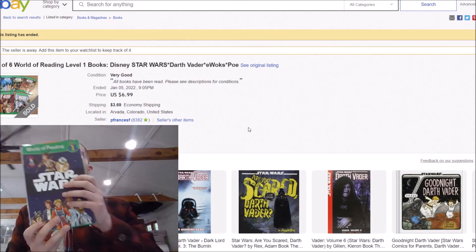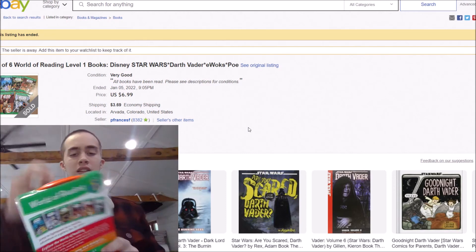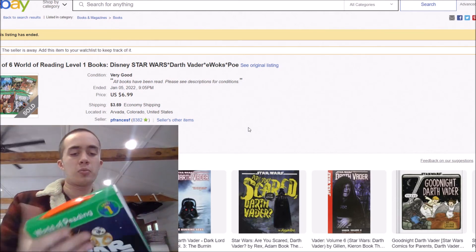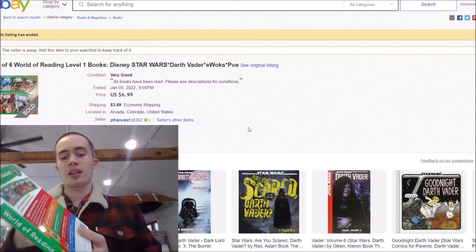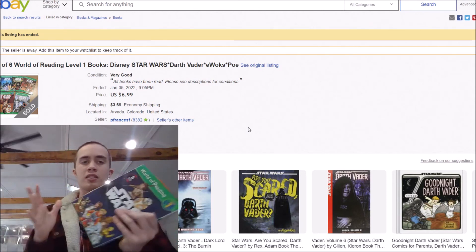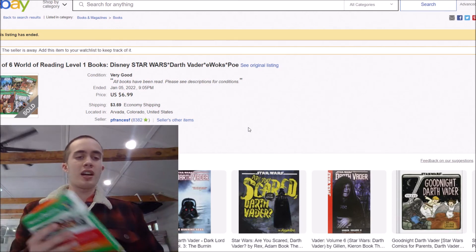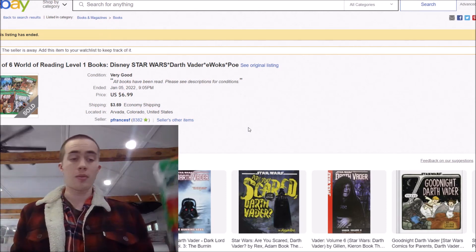On a very similar note, we have another $7 plus shipping item. This one is the World of Reading Level 1, a Star Wars book lot. It has six books inside a cool little box — Velcro shuts, opens, stores all the books right in there. This kind of just stood out to me because I could tell it was a book bundle. Normally box sets of books I always pick up for the right price. So $6.99 plus $4 shipping roughly — I'll probably do $6.90 plus the same amount of shipping.